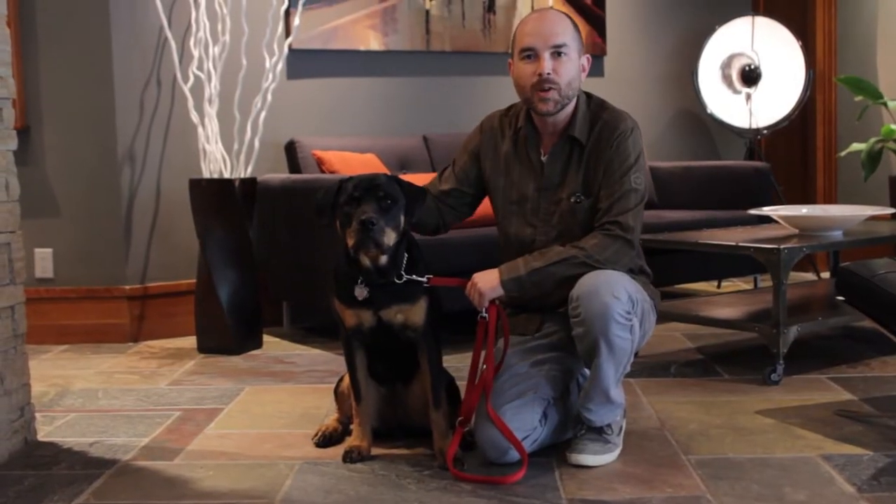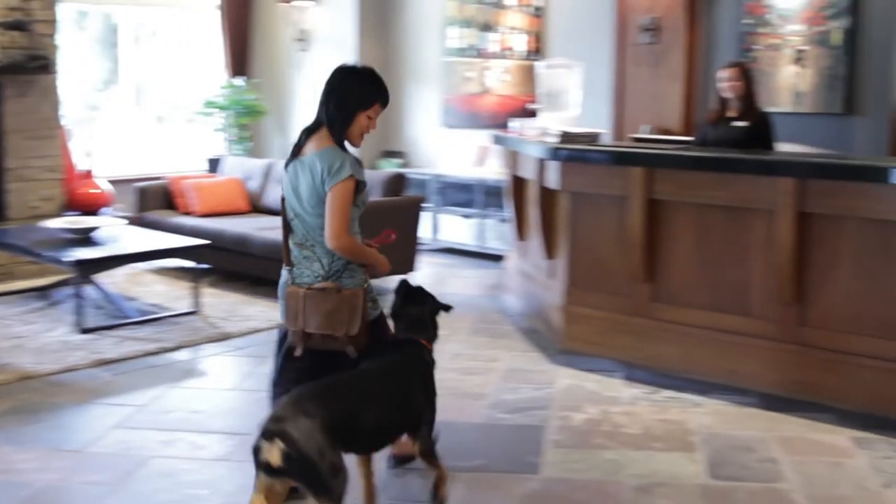If you're a pet lover, then this is the perfect hotel for you. Not only are pets welcomed, they're free.